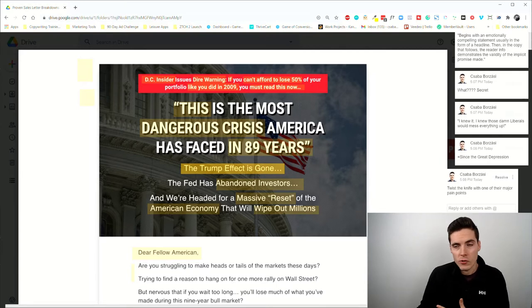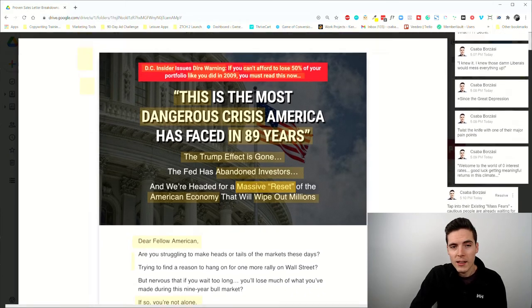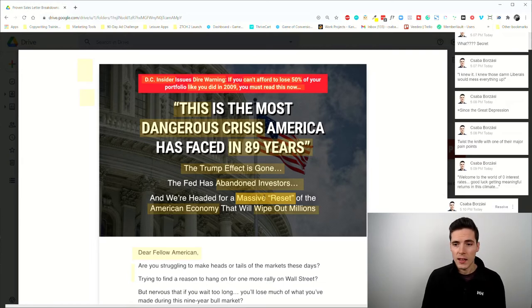The first subhead twists the knife on a major pain point: this target audience is mostly Republican, and the Trump effect is gone. They know the stock market performed really well under Trump and they're afraid of what comes next. Then: 'The Fed Has Abandoned Investors.' In February 2021 we live in a world of zero percent interest rates — good luck getting meaningful returns in that climate. And: 'We're Headed for a Massive Reset of the American Economy That Will Wipe Out Millions.'